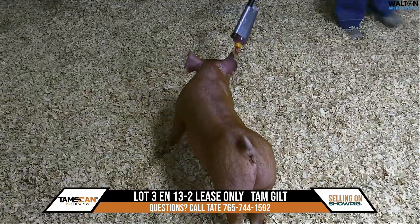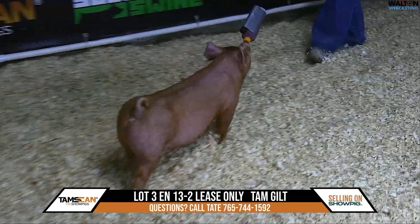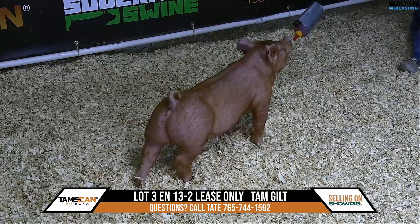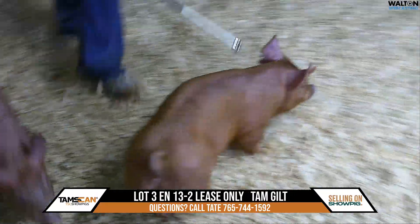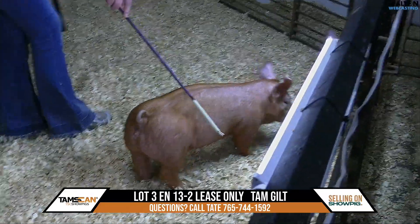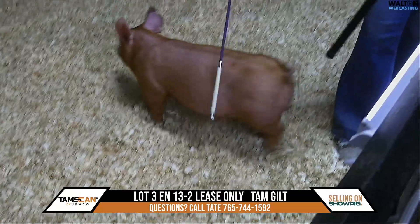If you listen to the lot description you're going to see what power of a pedigree is behind her and understand why this is one we want to hold on to. This is one that's a little bit of a younger gilt and it's going to be one that you can push on to your state fair, or if you want to go to some of those Indiana stock shows later in August. There's a lot of potential here.